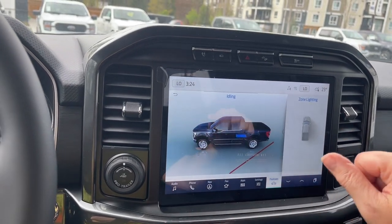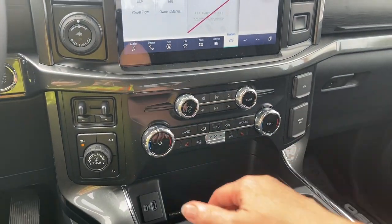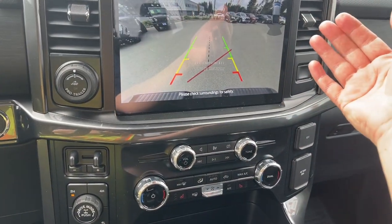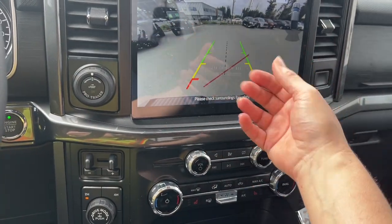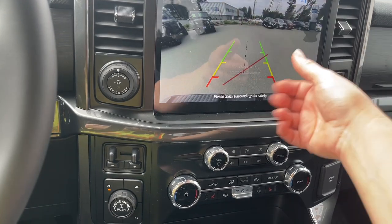For your power flow, it's showing us we're idling right now and where our power is going. When we put the vehicle in reverse we're going to see that same view. So now we're in reverse, going backwards — and you've got that same distance indicator as well as the center line.